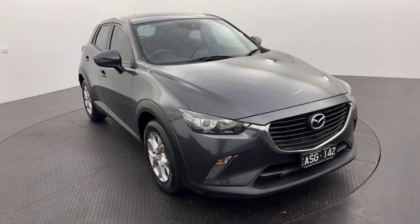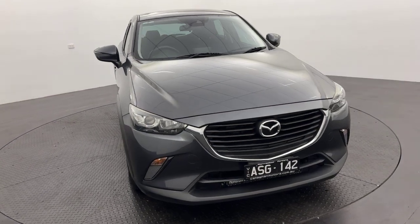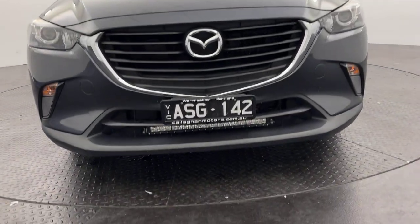G'day guys, Ben here from Callaghan Motors in Warrnambool, running you through our beautiful 2017 Mazda CX-3, which is in stock now and ready for immediate delivery.